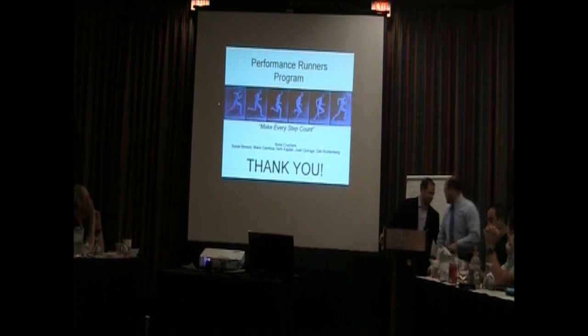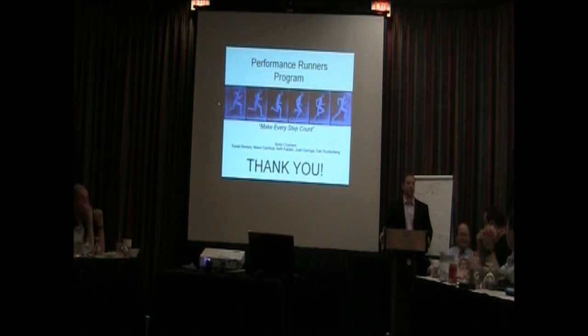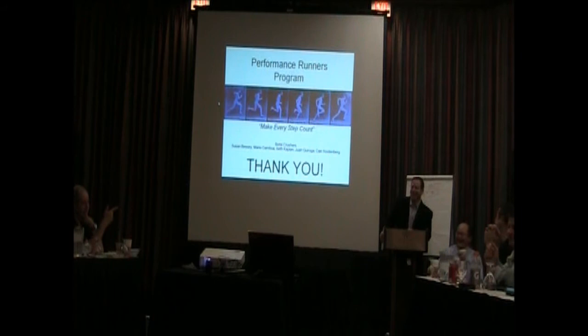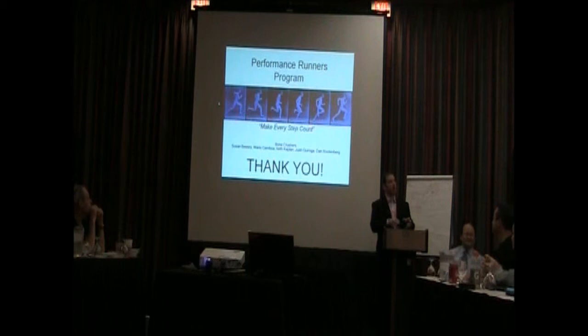We have time for a couple of questions. We also want to thank Chuck for all his help — he was invaluable. Where did you get the information about what runners spend? The Road Runners Club was able to give us demographic information. For proprietary reasons, they don't give out New York City demographics, but they will give you national demographics. That's where we were able to get it.